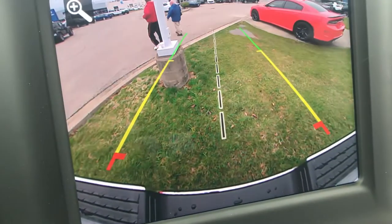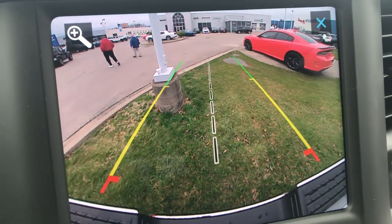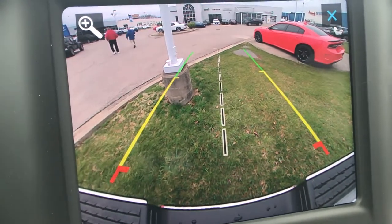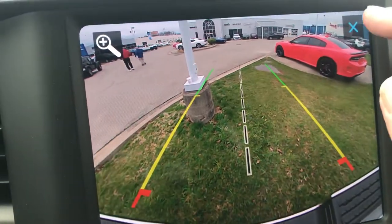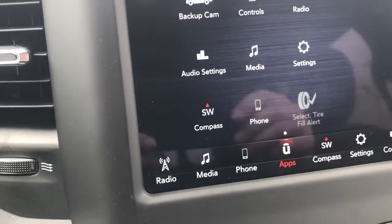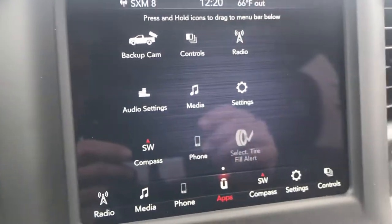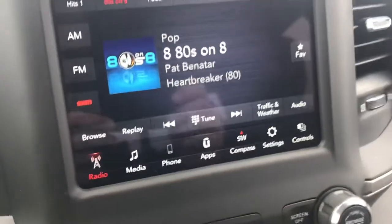You can go ahead and touch that out. It's handy for seeing if someone's behind you — you can see the pedestrians walking behind us there. So you no longer have to be in reverse to pull up your camera. You can see your controls there — free radio, your audio settings and what have you. It's a great size screen.